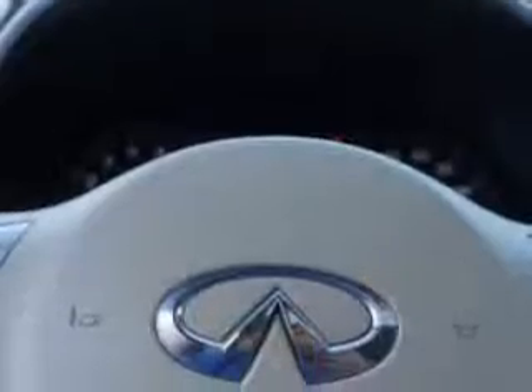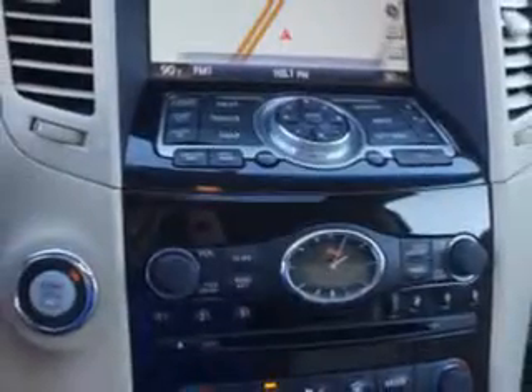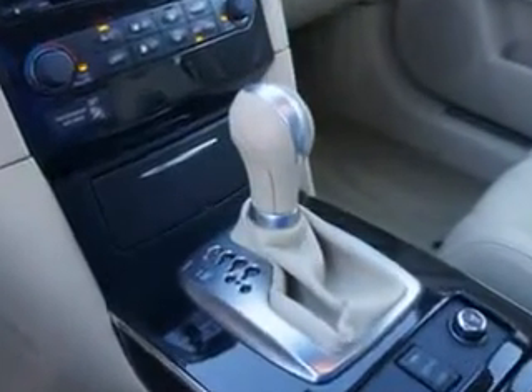Stabilizer bars front and rear, exterior mirrors heated, and much more. Enjoy the drive and have peace of mind in this 2011 Infinity FX35. See us at Circle Infinity today.